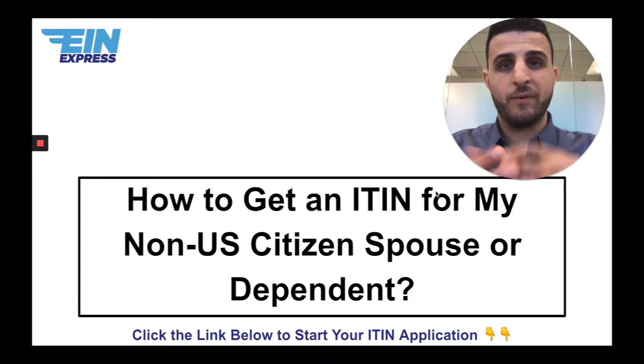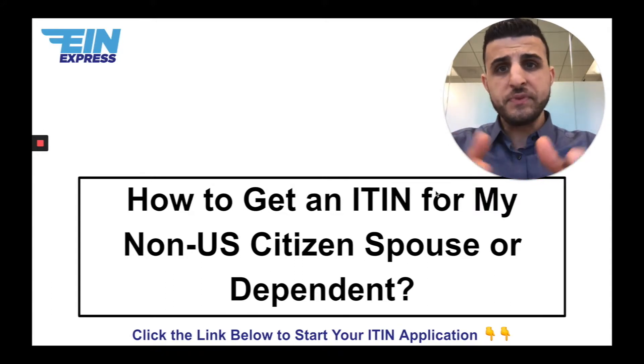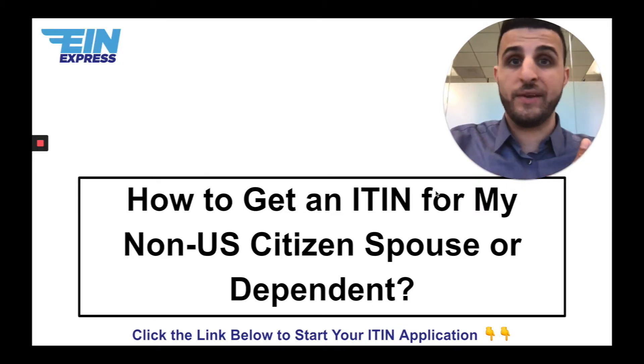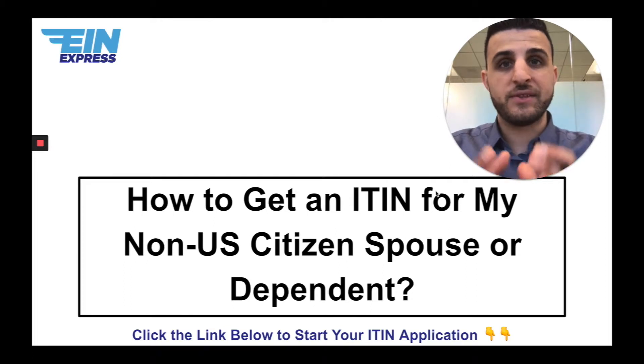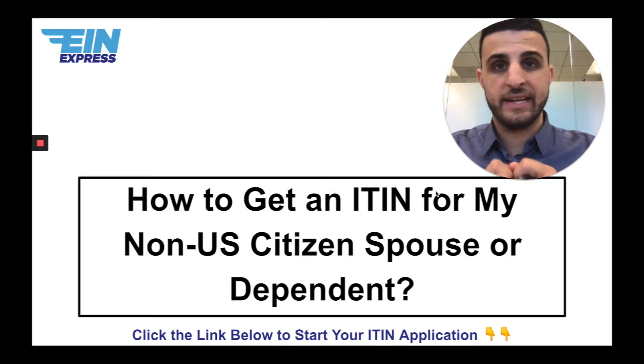People come to me and say, 'Hey Sina, I'm a US citizen, I went overseas, fell in love, and got married to a non-US citizen — for example, from the Philippines. I need to get an ITIN for my wife in the Philippines so I can file my taxes.' The common misconception here is that people think it needs to be done separately — get an ITIN first, and then file your taxes and claim them.